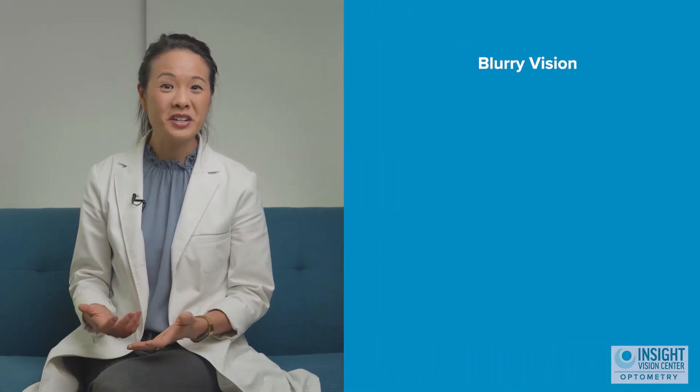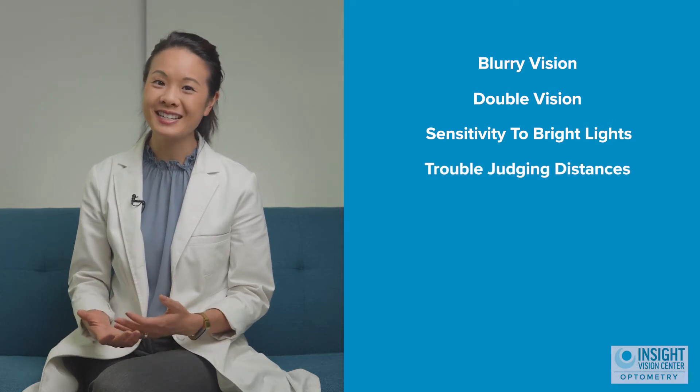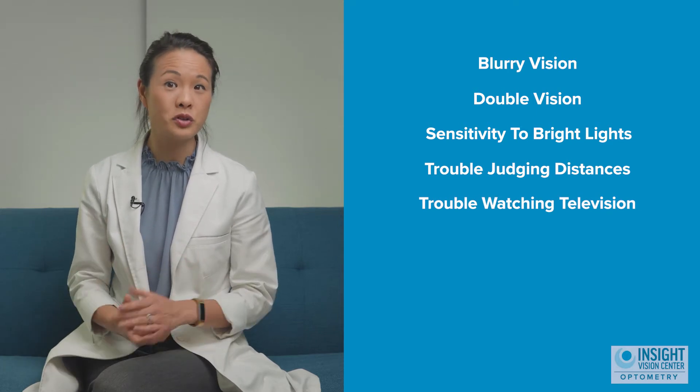Common symptoms are blurry vision, double vision, sensitivity to bright lights, trouble judging distances, and trouble watching television or things with a lot of motion — like being in a crowded grocery store.